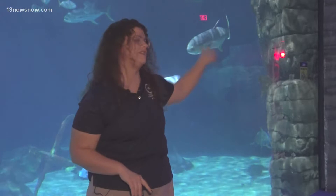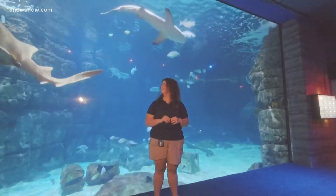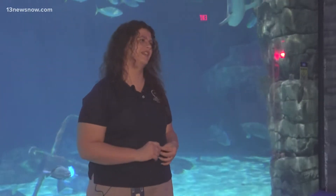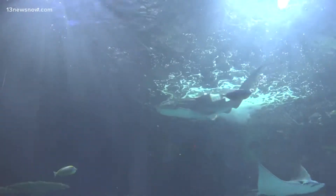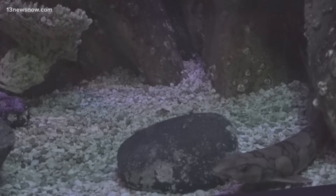Melanie Flanagan has worked for the Virginia Aquarium for two years. She takes care of the sharks. There's Mina the zebra shark and these little cat sharks, which fall under the wider umbrella of carpet sharks — basically just a shark that kind of lays around.